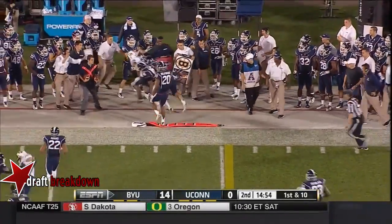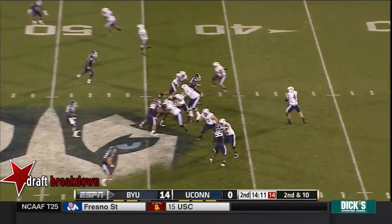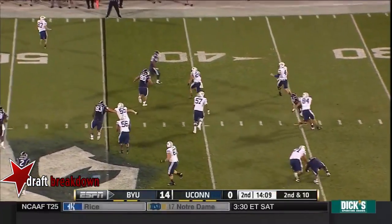Right side, and then turning it upfield. Perfect game from Taysom Hill — also has 44 yards rushing and a rushing touchdown.